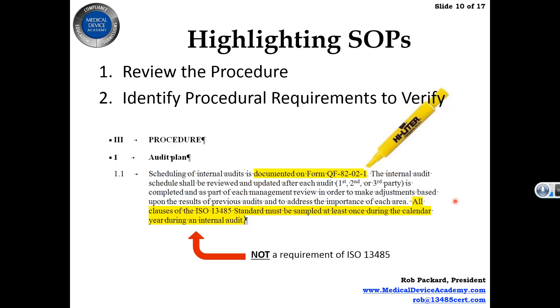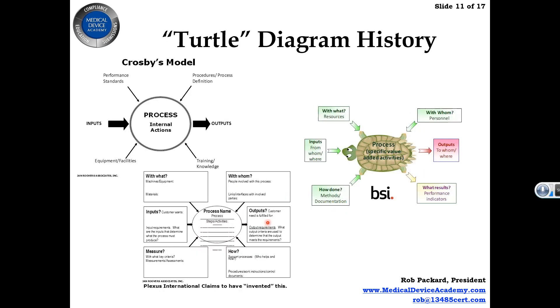We'll also cover highlighting SOPs. A lot of people use a procedural approach to auditing — they pull out an SOP for the area they're auditing and go through key items to verify they're actually being used. But those two methods — the checklist approach and the procedural approach, also called the element approach — aren't the best ways.